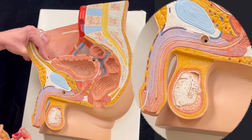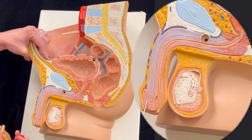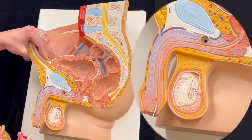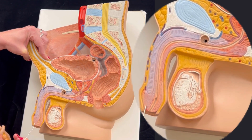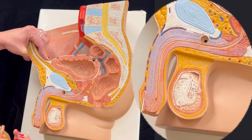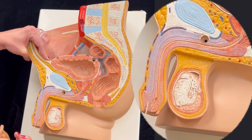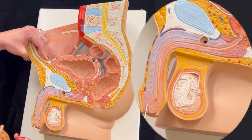The glans of the penis is an extension of the corpus spongiosum to the sides. Basically, the entire glans of the penis is the corpus spongiosum — one of the two male erectile tissues.